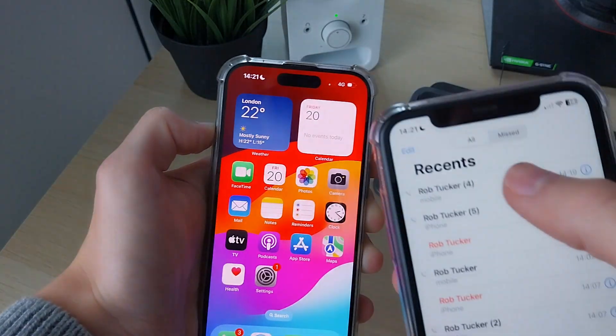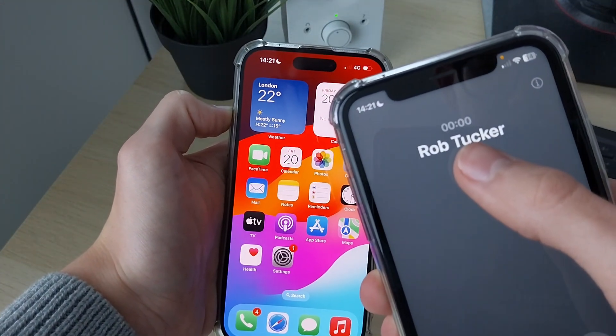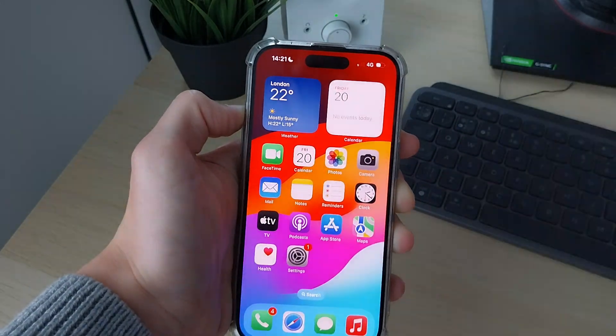This iPhone is going straight to voicemail. I'll go and ring it on this iPhone — you can see it's going to connect and it just goes straight to voicemail, like so. It doesn't ring.